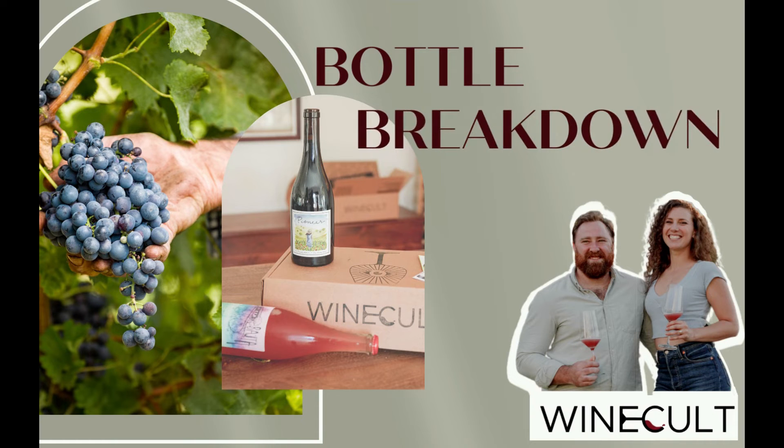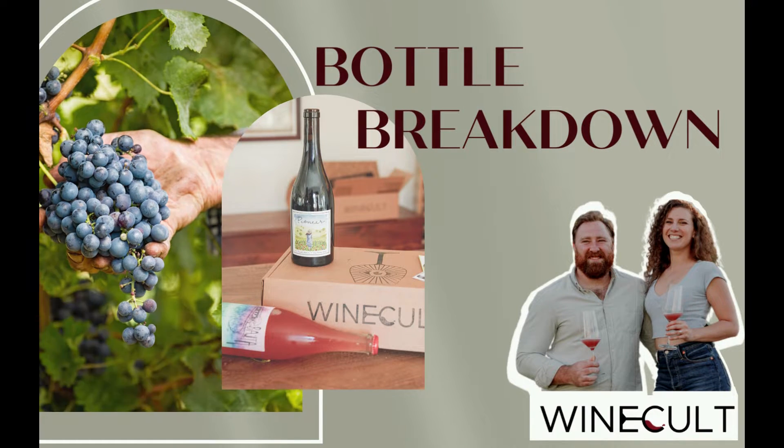Hi guys, this is Aaron from Wine Cult and welcome to another Bottle Breakdown. Today we're going to be talking about the 2019 Rockpile Aglianico from Hobo Wine Company. But first, make sure to hit that like button and subscribe to our channel.